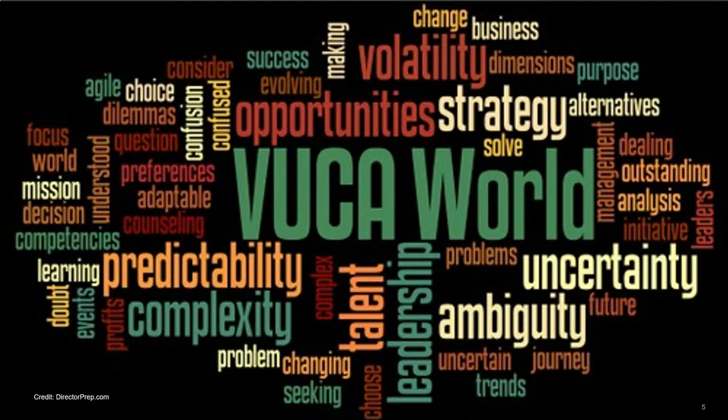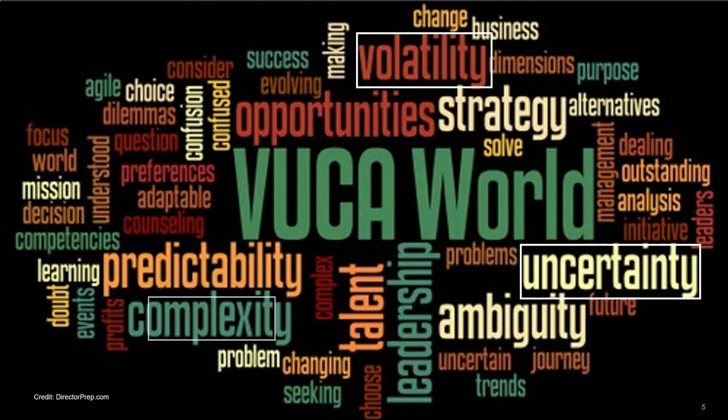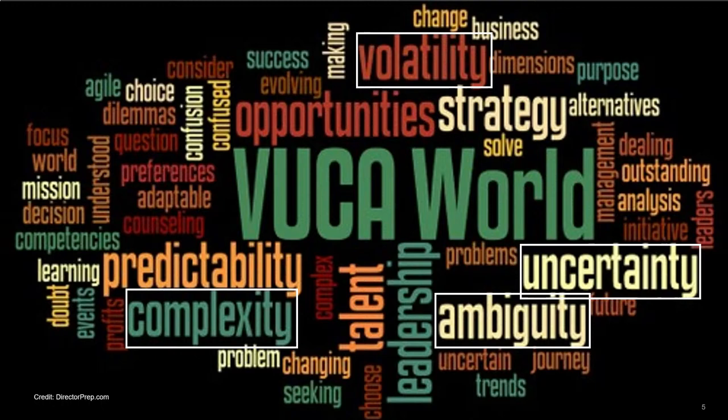You've heard me talk before about VUCA — a process that came out of the War College. During the fall of the traditional Soviet Union, the War College started training military officers to understand the challenges of a complex world and having to make decisions on the battlefield or in command rooms. To a large extent, your strategic vision takes into account what we call VUCA. VUCA stands for Volatility, Uncertainty, Complexity, and Ambiguity.